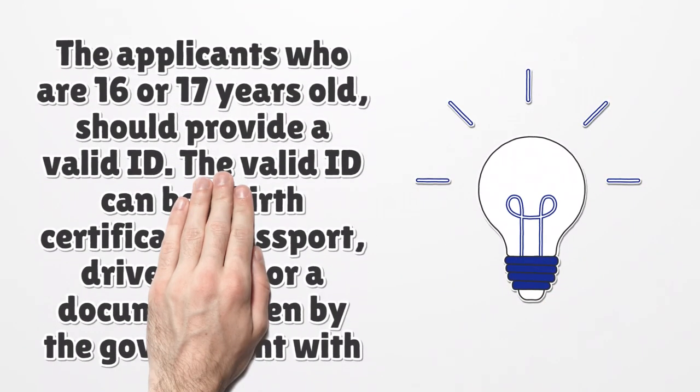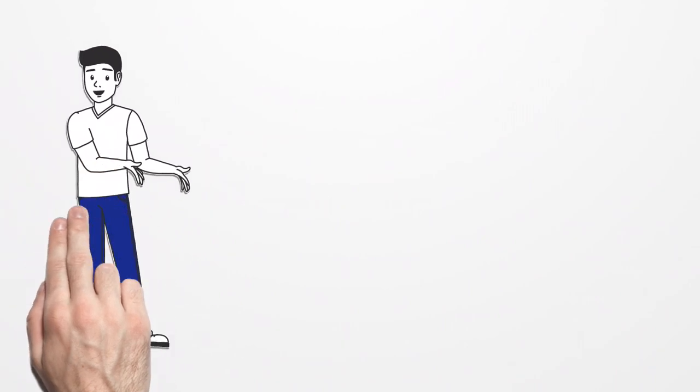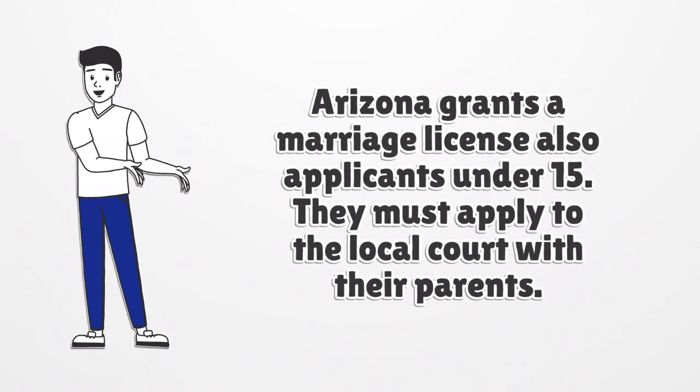Applicants who are 16 or 17 years old should provide a valid ID. The valid ID can be a birth certificate, passport, driver's ID, or a document issued by the government with your name and date of birth. Arizona also grants a marriage license to applicants under 15, but they must apply to the local court with their parents.